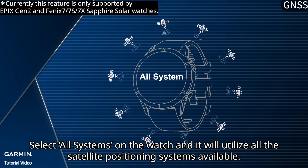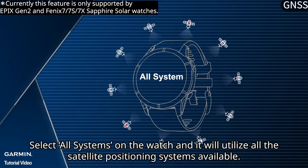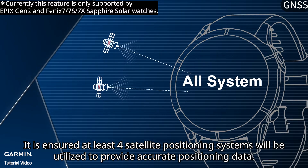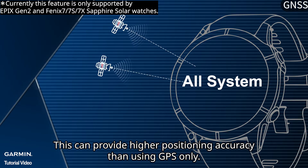Selecting GNSS on the watch will utilize all the satellite positioning systems available. It is ensured that at least four satellite positioning systems will be utilized to provide accurate positioning data. This can provide higher positioning accuracy than using GPS only.